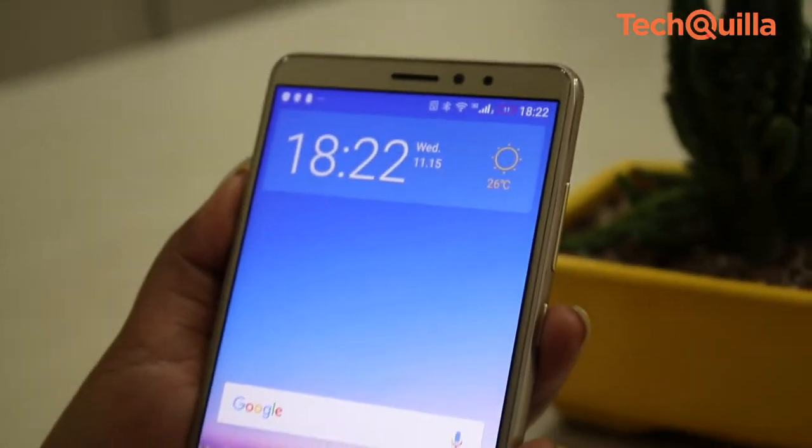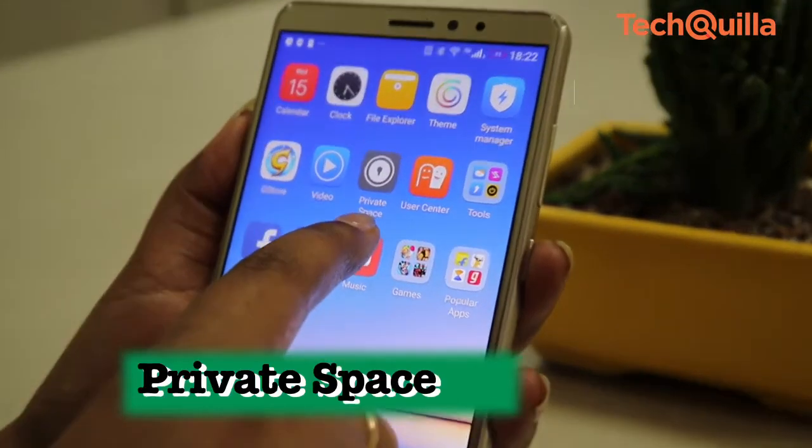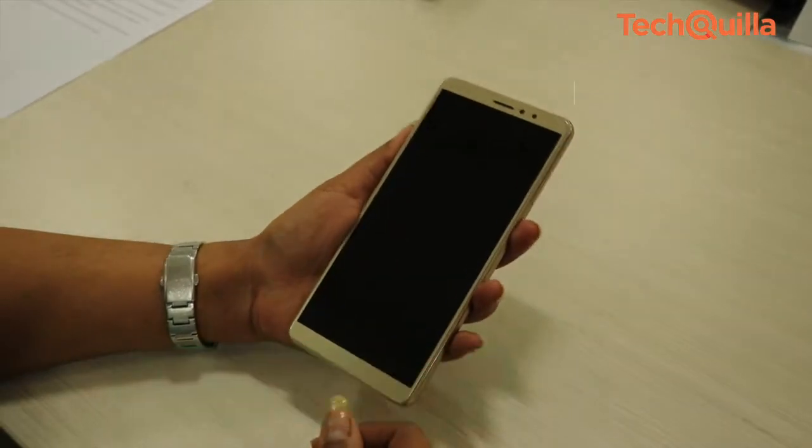When it comes to security, M7 Power offers the Private Space 2.0 feature, fingerprint security and app lock. Multi-function fingerprint identification can quickly unlock the phone in a safe way.